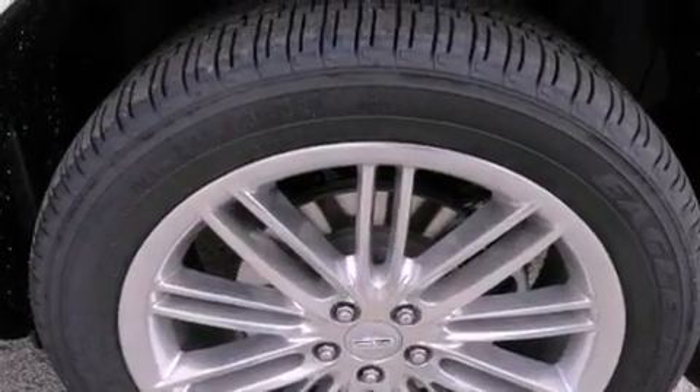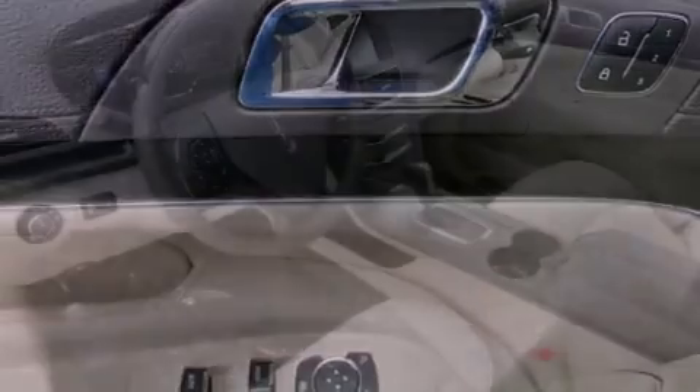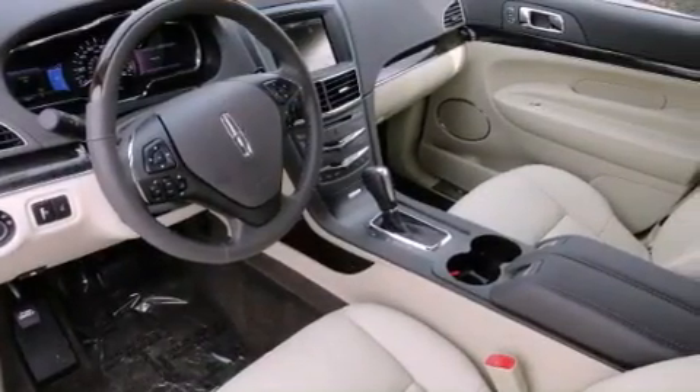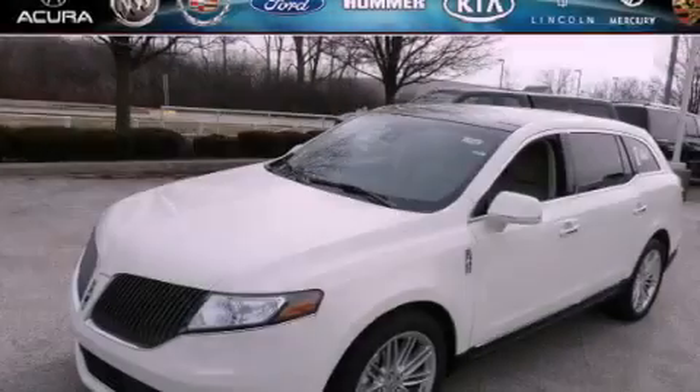The following features are also included: air conditioning with automatic climate control, cruise control, an auto-dimming rearview mirror, leather seats, a rear spoiler, fog lamps, 12-volt power outlets, stability control, a rear window defroster, and an anti-theft protection system.